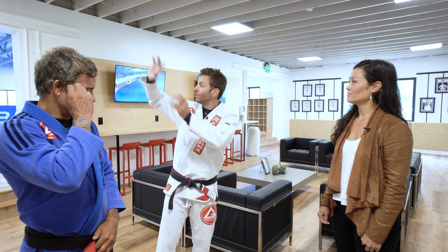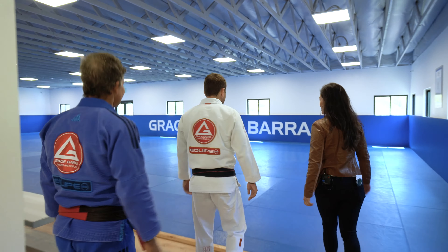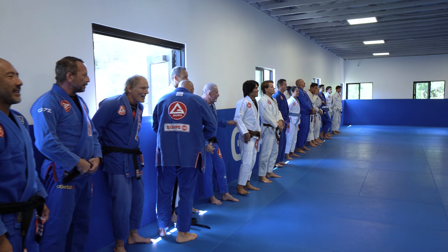Hi, I'm Mary Smylie with San Diego Brokerage and today I'm at one of my favorite places here in Encinitas — Gracie Barra Encinitas. It's one of the best places to learn the gentle art of Brazilian Jiu Jitsu. Today I'm interviewing the owners Nelson and Rafael. Let's go meet the guys.